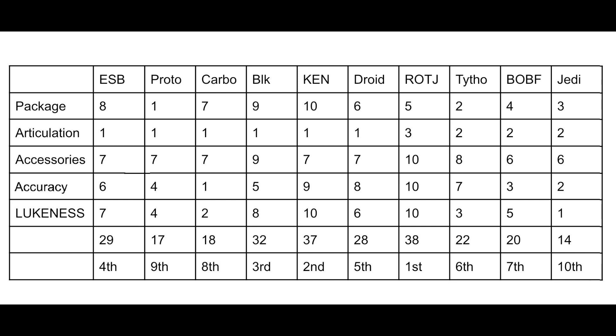Coming in at fourth place is Empire Strikes Back Boba. This one is the classic, the original — definitely not the best Boba in the line, but it stands out and still holds up today fairly well. Coming in at fifth place with 28 points is Droids Boba. I really like Droids Boba and wish it could have got higher, but fifth place right in the middle seems pretty fair.